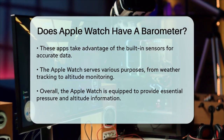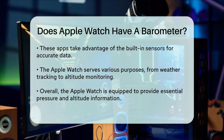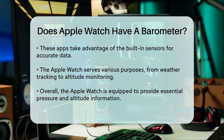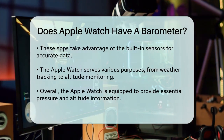So to answer your question directly, yes, the Apple Watch does have a barometer, thanks to its built-in altimeter and other advanced sensors. Whether you're tracking weather changes, monitoring altitude during hikes, or just curious about the pressure around you, your Apple Watch has got you covered.